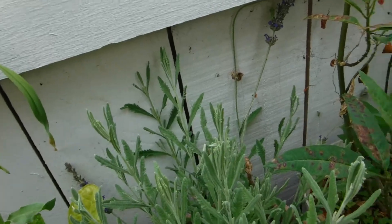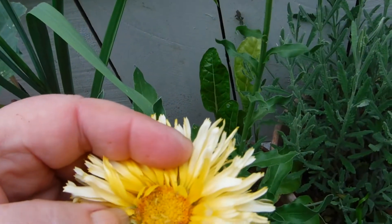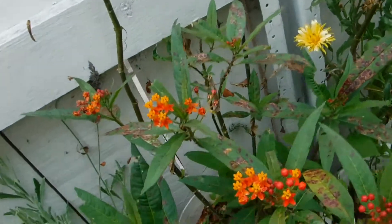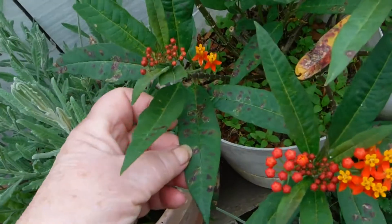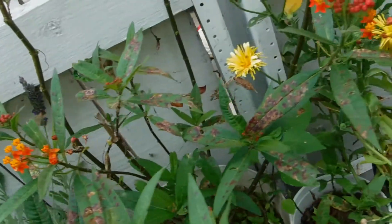Lavender's coming up quite nicely. Calendulas — I wonder what happened to you? I never did look up and see what the disease is. It's the spots on the butterfly weed, milkweed.